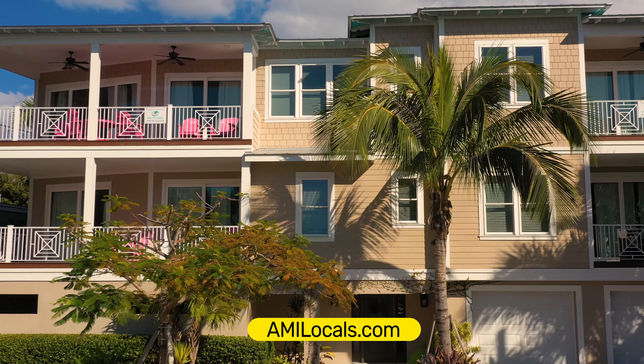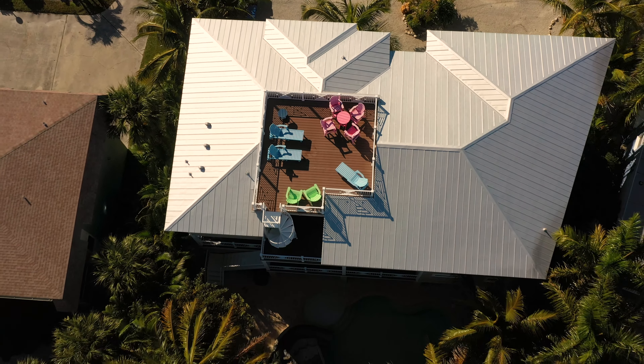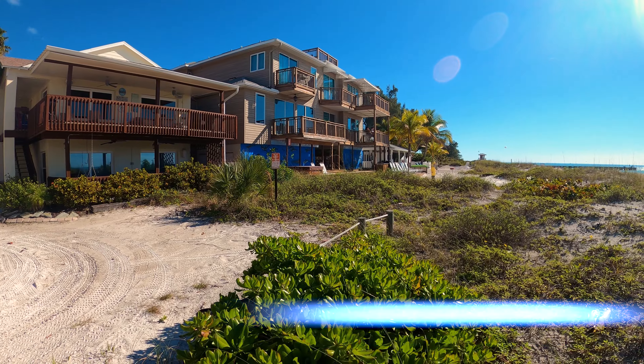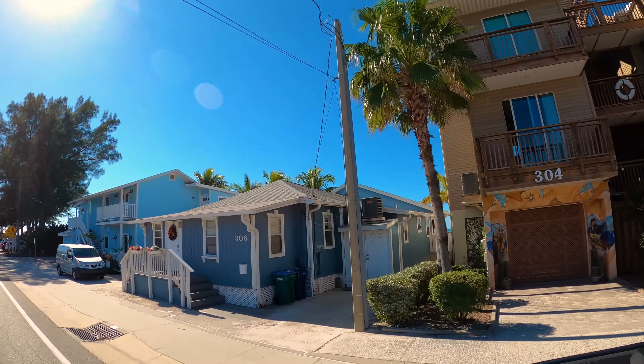Parking is very limited at Bridge Street, so it might be a good idea to have a vacation rental here. For a rental on the beach, try the Linger Longer — a three-story cottage that can be booked on itrip.net. Just Google 'Linger Longer.'